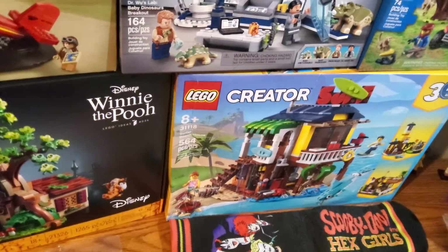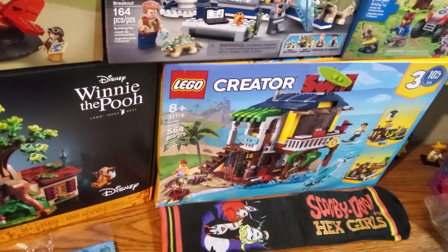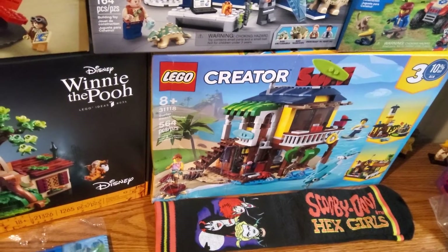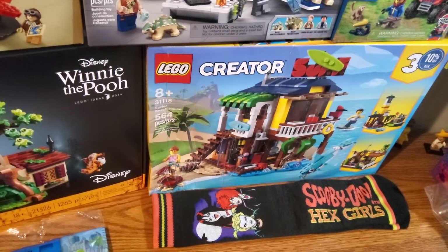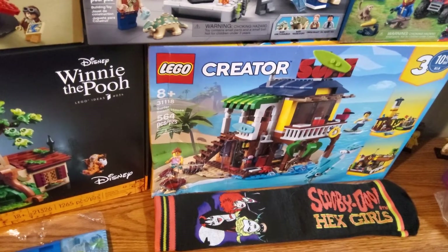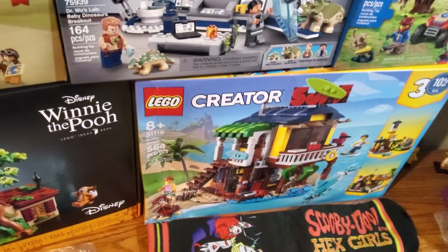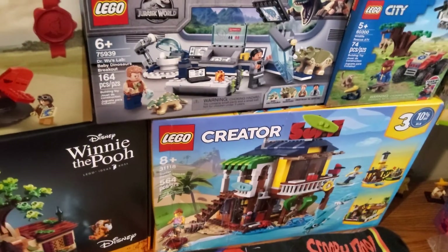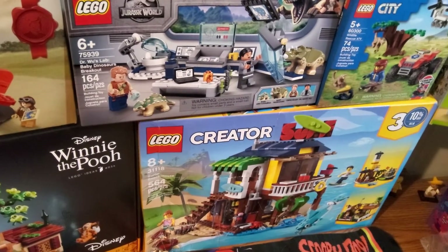We've got the one 3-in-1 Creator set I've been on the fence about, and I found it at Barnes & Noble. It was 10% off because it was damaged — the back has some pretty big holes in it, which is why I'm only showing you the front. But the bags are still surprisingly sealed, which was great. I plan to build this pretty much immediately after I finish this video.